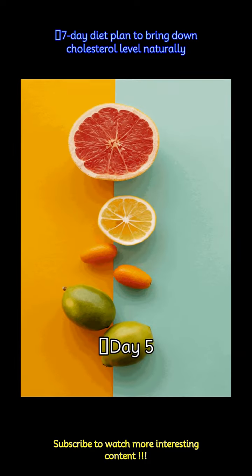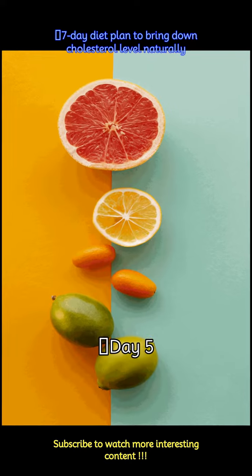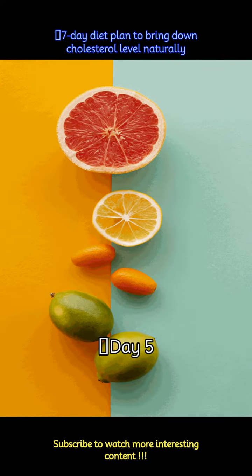Day 5: Go for dosa with sambhar and mint chutney for breakfast. Green tea with honey makes a perfect mid-morning pick-me-up. Enjoy mixed vegetable pulao with brown rice, cucumber raita, and popcorn for lunch. For dinner, eat chana masala with two whole wheat rotis and a side of salad.